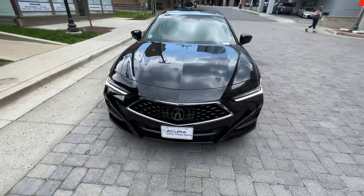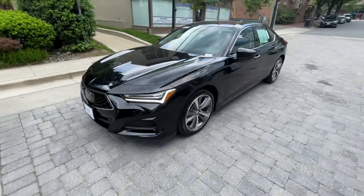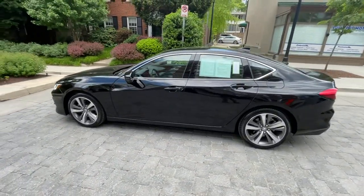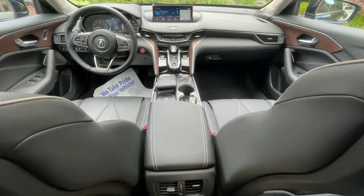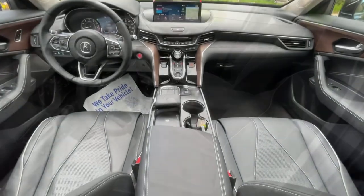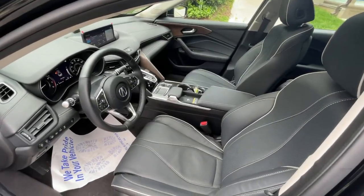These are just some of the great options this vehicle comes with: lane keeping assist, remote engine start, stability control, traction control, child safety locks. Get some satisfaction. Drive the Acura TLX Performance Luxury Sedan today.